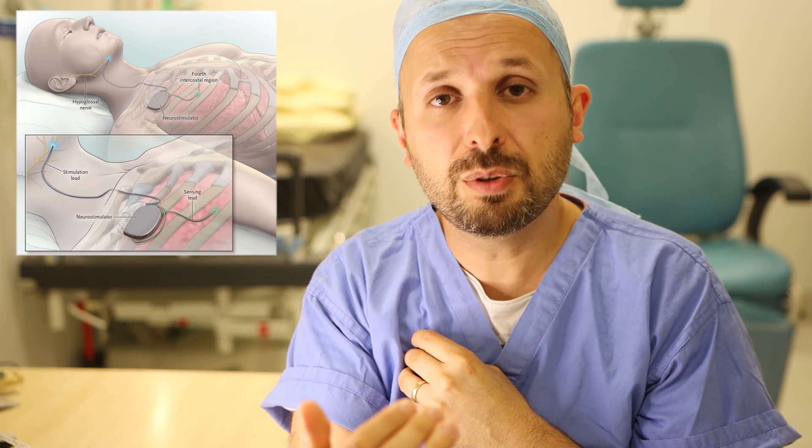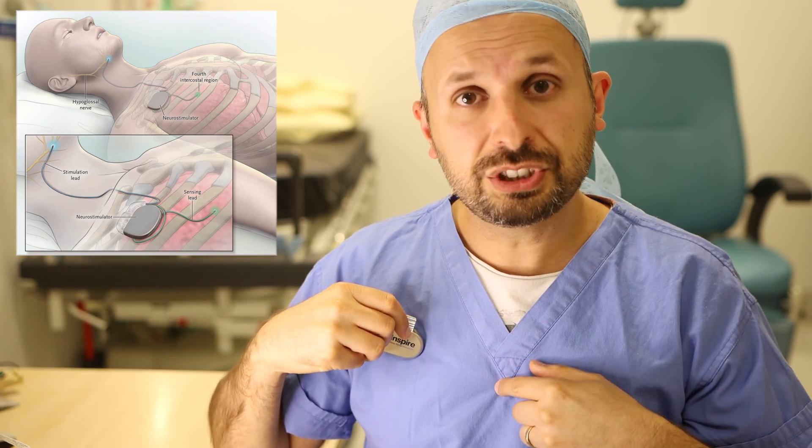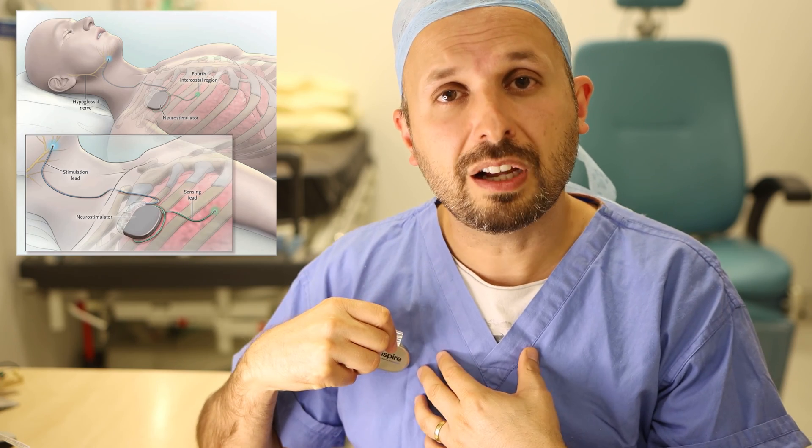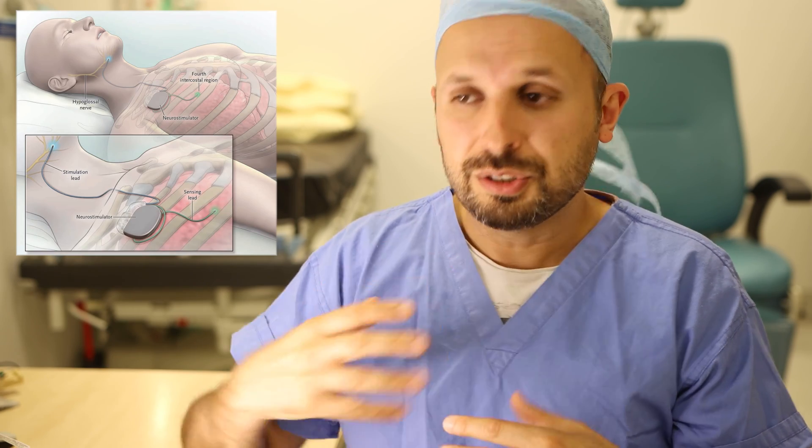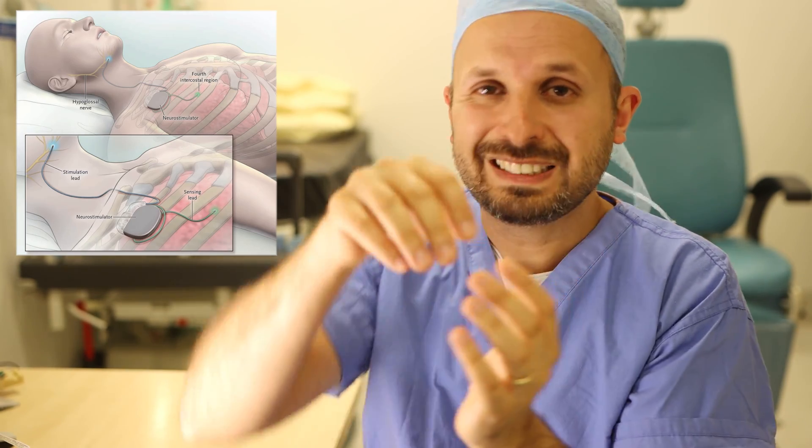The way it determines when to bring the tongue forward is through another wire that goes into your chest near your lung. That wire senses when you are breathing. When you take a breath in, the Inspire device knows you're going to try to breathe in through your mouth, so it tells the tongue to move forward to get out of the way. When you're not breathing in, it relaxes so your tongue can return. In this way, the Inspire device synchronises with your breathing to open the airway at exactly the right time.